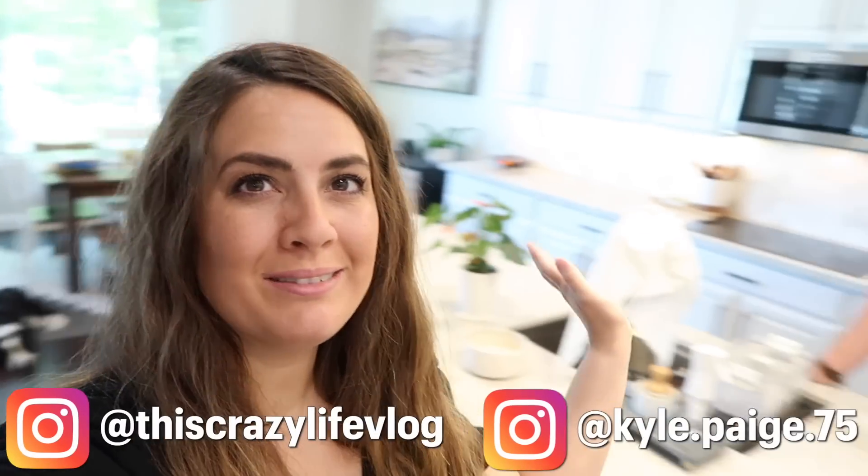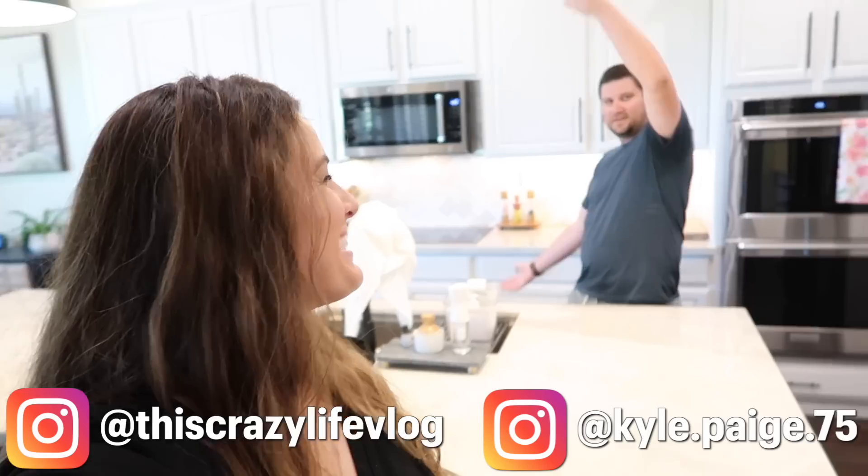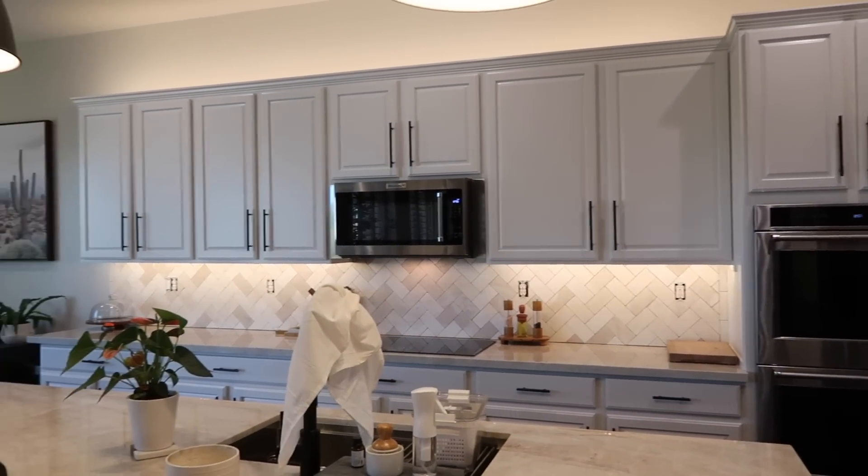Hey guys, welcome back to the vlog. So we have our backsplash! It's actually kind of washed out because you'll notice we have lighting — it's just so bright right now. Do you see? We have a backsplash. That looks amazing. It looks so good. We love it.